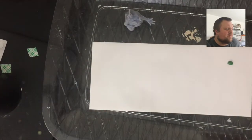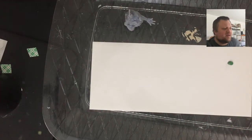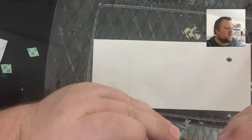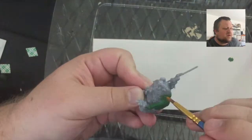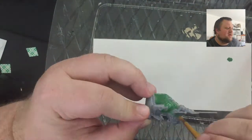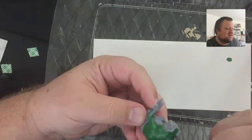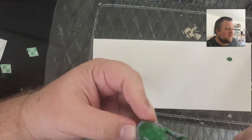First thing we're going to do — I'm into my new set of paints and I've got what's called Green Skin. I'm guessing it's meant for orcs and goblins and the like, but we're going to give him a dowsing of green skin because he's a frog, so that makes sense. So we've got our base coat of green.